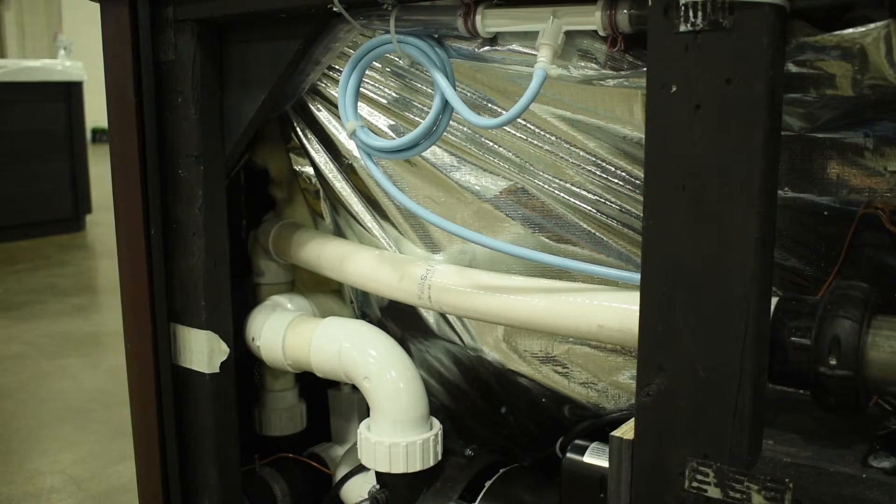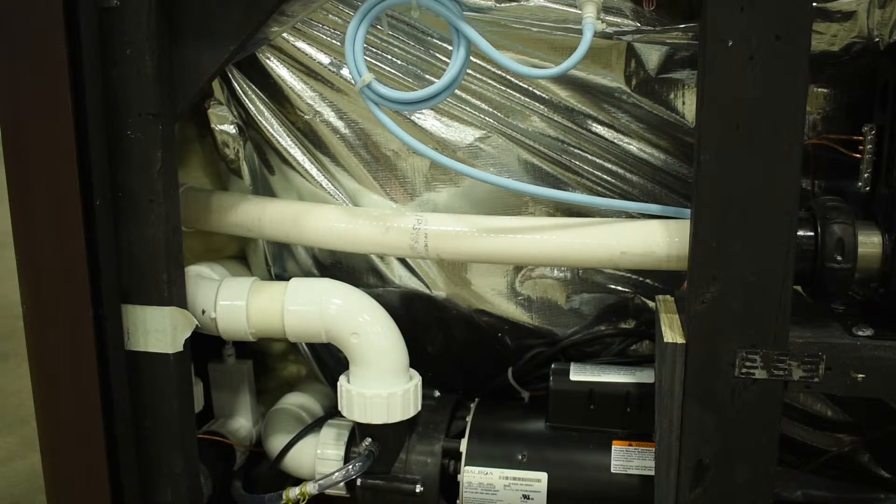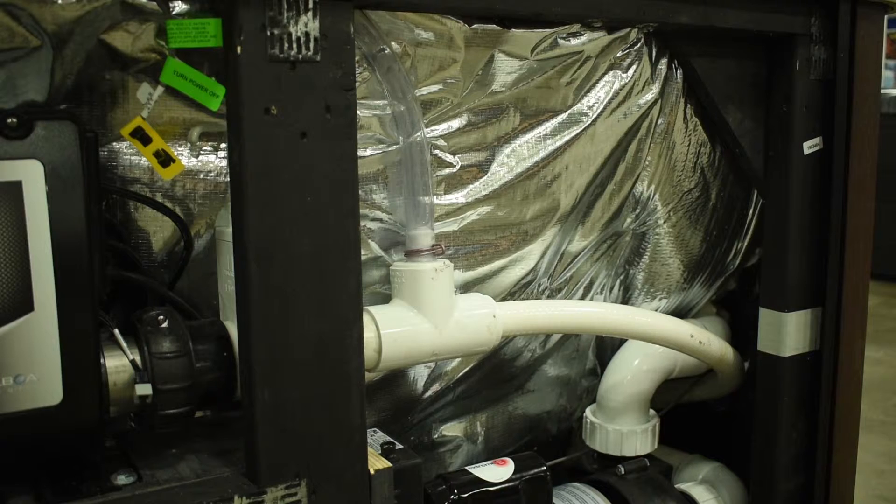What really impressed me was the accessibility for maintenance and service. If you need to change a pump, I love the fact that they use hose clamps. You just quickly undo a hose clamp, four bolts, you're taking out the pump, and you're back in business in five minutes. It's very, very simple.